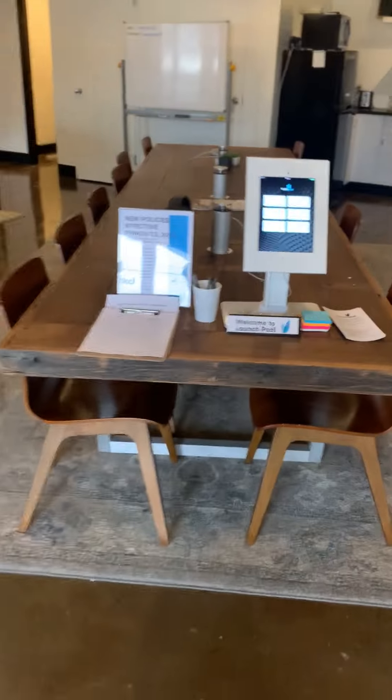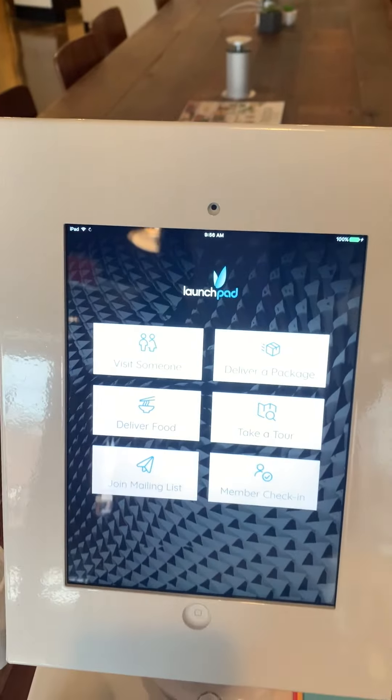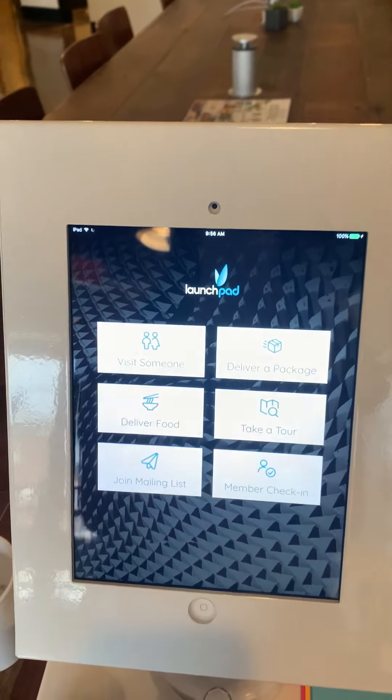Hi everyone, my name is Andy and I'm the Community Assistant here at Lunchpad Nashville and I'm going to give you a quick tour of our facility. Starting right when you walk in, here's one of our co-working desks with an iPad, so if you have guests coming in or lunch coming they can sign in here and we will alert you.